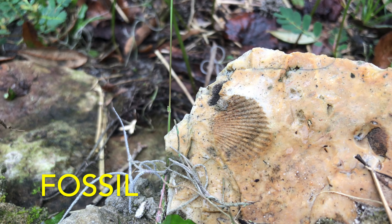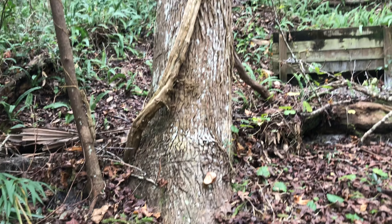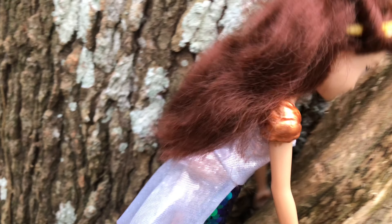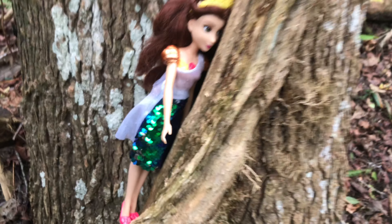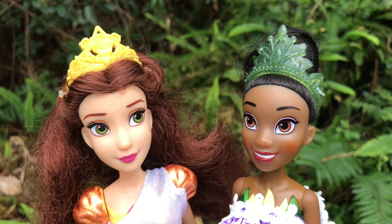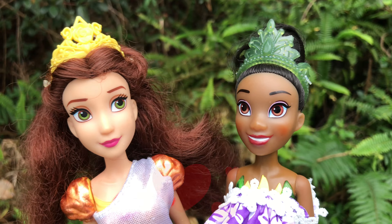Oh, what is that? This is a fossil of a shell from an ancient ocean. Girls, look at this tree — there is a thick vine growing on it. I'm going to climb that vine. Little steps. It would work better in my hiking shoes. Wow, Belle, that is pretty high. Hold on tight. Thanks, Tiana. The view is amazing. I'm glad you're back on the ground, friend. I love you too.